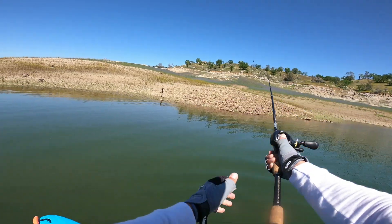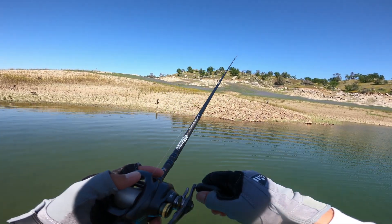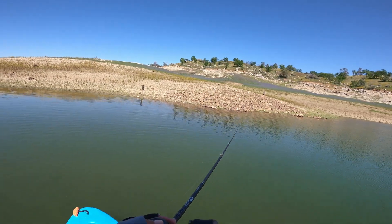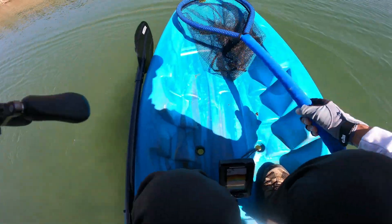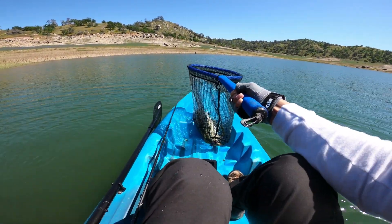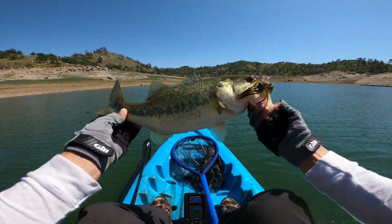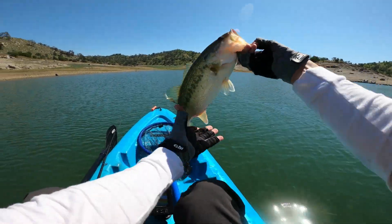That one's following. Got him! Another largemouth. Finally picked it up and moved it. I don't know — is that the female? Very nice.